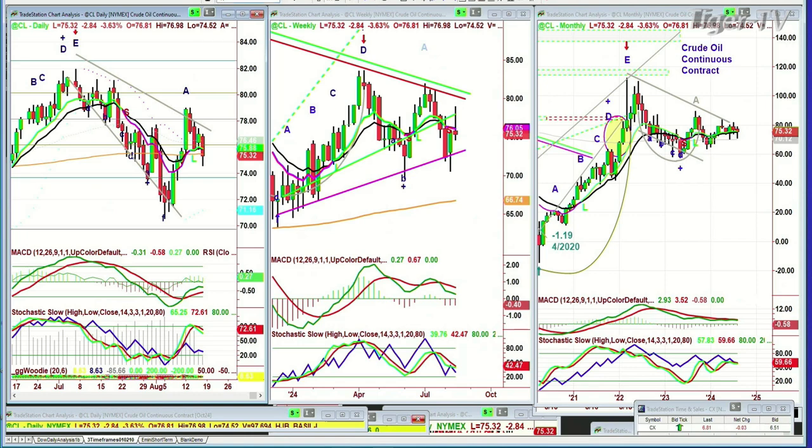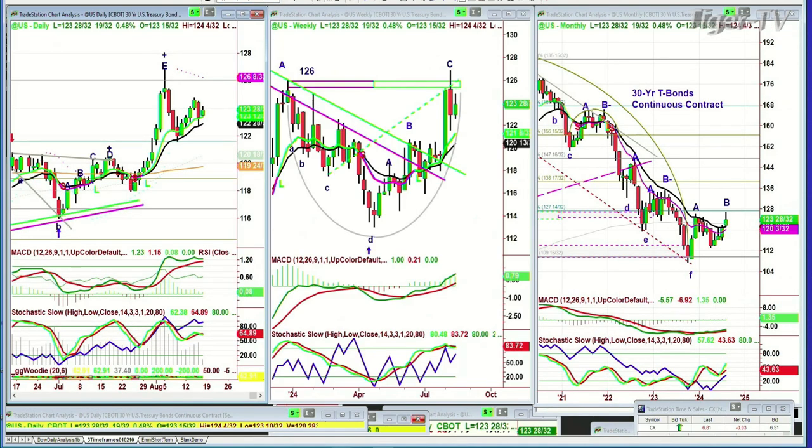Let's go to bonds because this is good. Bonds took a dive, but bonds are up nicely today — they're up 18/32nds. This is good action so far in the bonds. Let's see if that can continue.